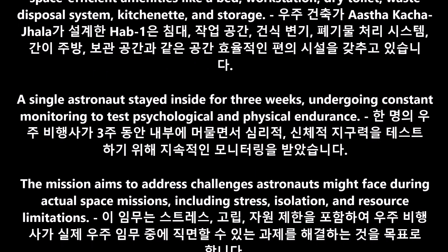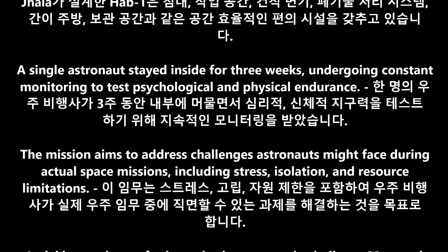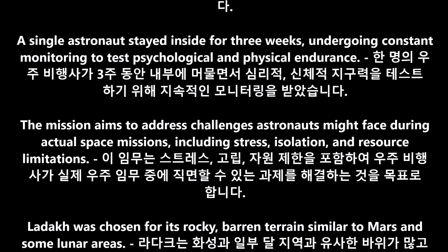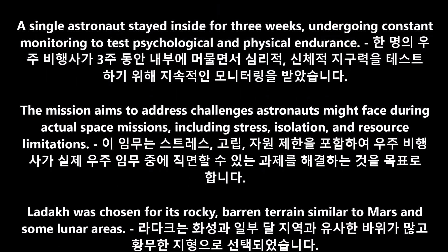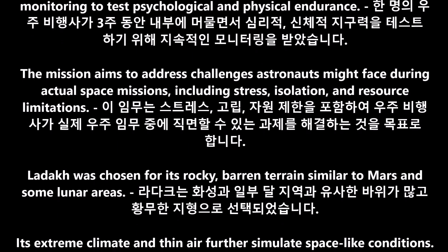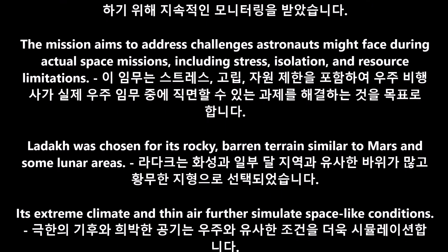The mission aims to address challenges astronauts might face during actual space missions, including stress, isolation, and resource limitations. Ladakh was chosen for its rocky, barren terrain similar to Mars and some lunar areas.